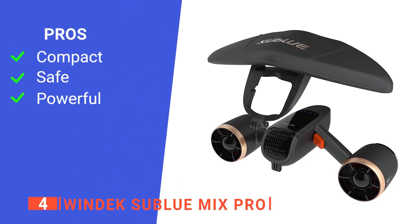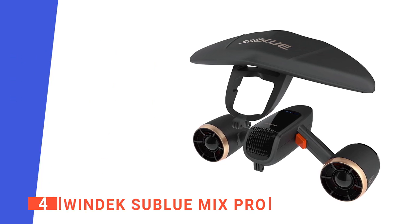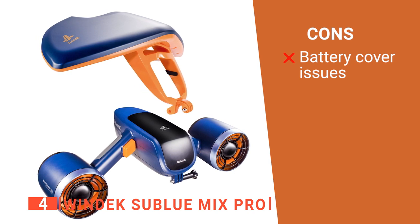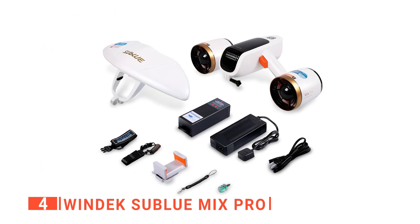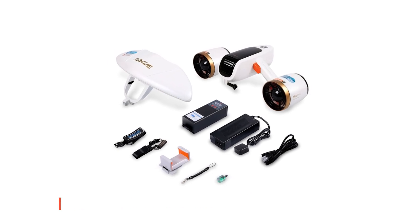Its pros are: it's travel friendly, it is suitable for use by children, and it has dual thrusters. However, some users have found the battery cover to be awkward to put back on. The Windec Subblue Mix Pro is perfect for people wanting to capture a dive on camera.